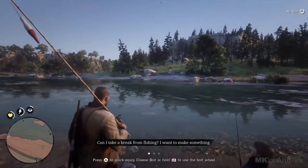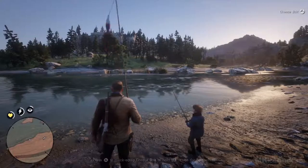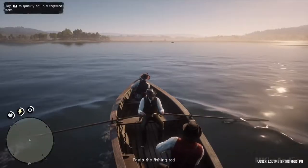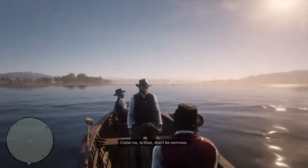Can I take a break from fishing? I wanna make something. Okay. Come on, Arthur. Don't be nervous.